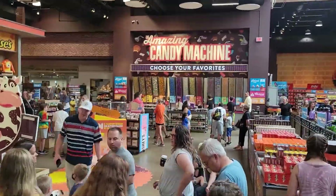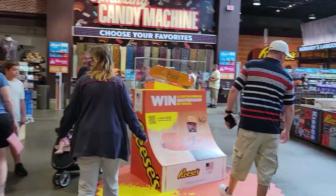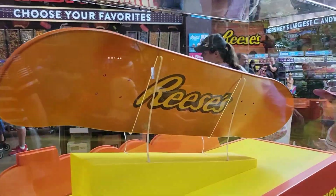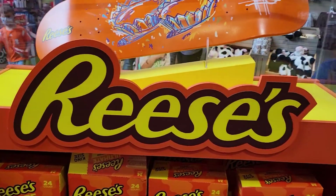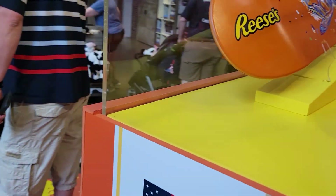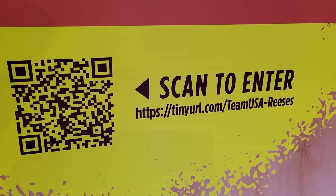Just got out of the tour and we got our free candy. Here's a look at the skateboard — it's pretty cool, you can scan to enter or just go to that website.